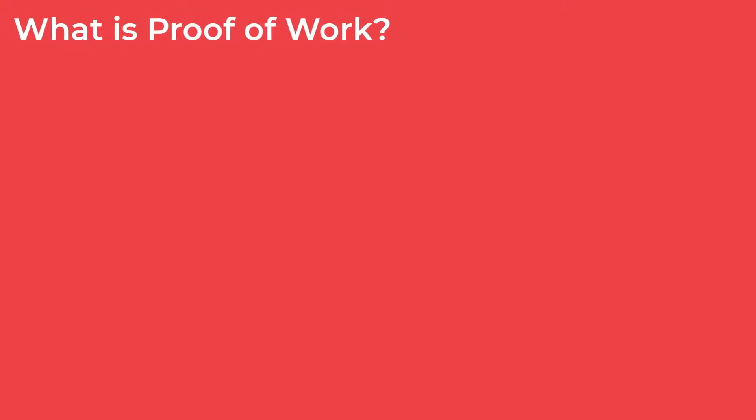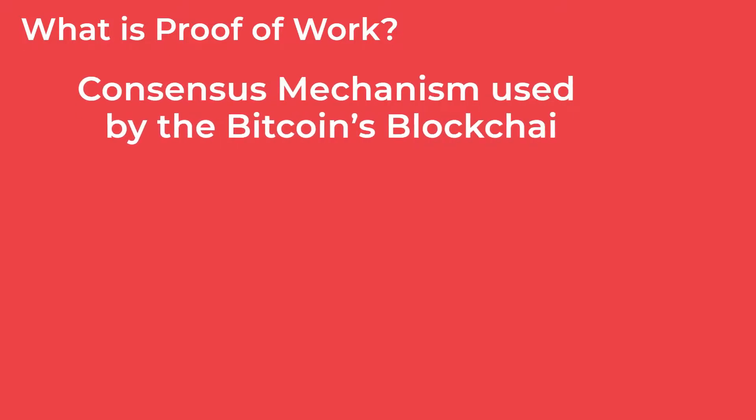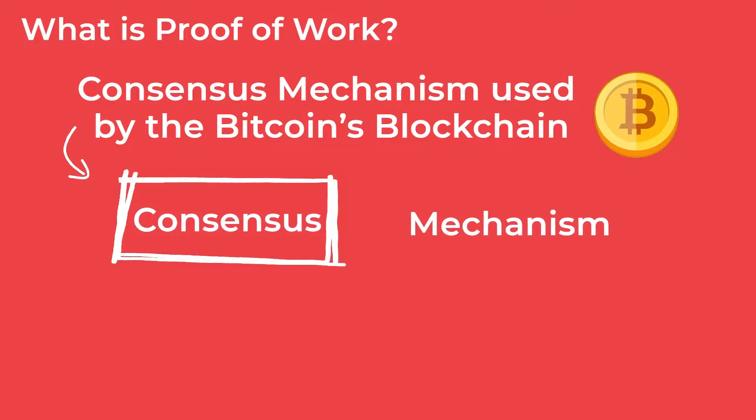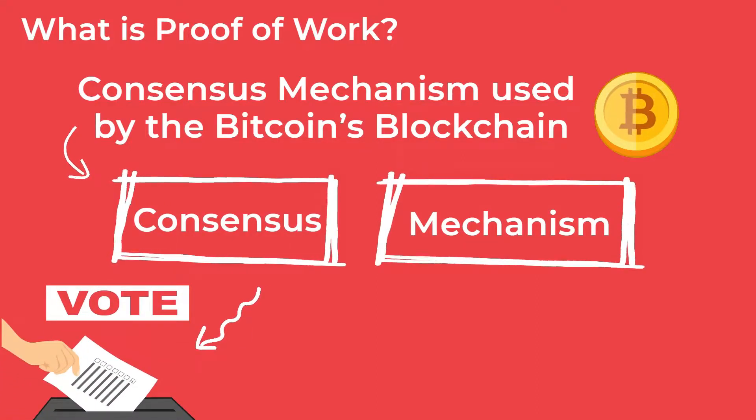First, what is proof-of-work? The proof-of-work is a consensus mechanism used by Bitcoin's blockchain. You now might be wondering, what is a consensus mechanism? Let's first break it down. The word consensus means the majority agreeing on something, and the mechanism is the way or method to reach this majority agreement.